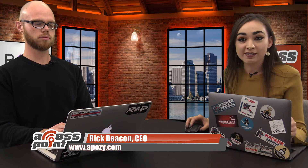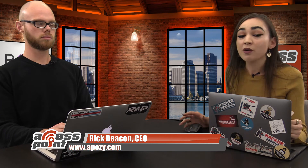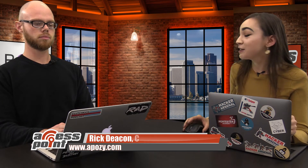I'm sitting down right now with Rick Deacon, who's going to walk us through a demo of Opposey's product, Nohack. Take it away, Rick.